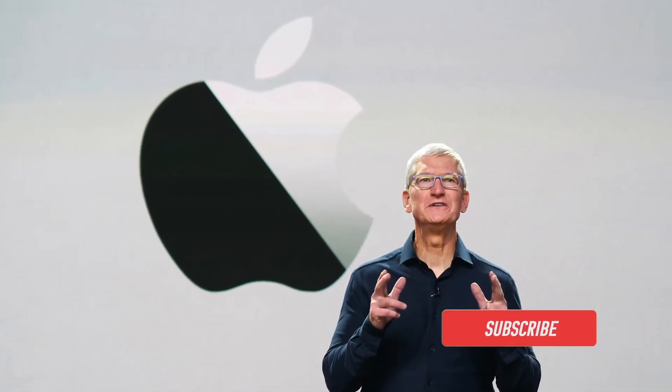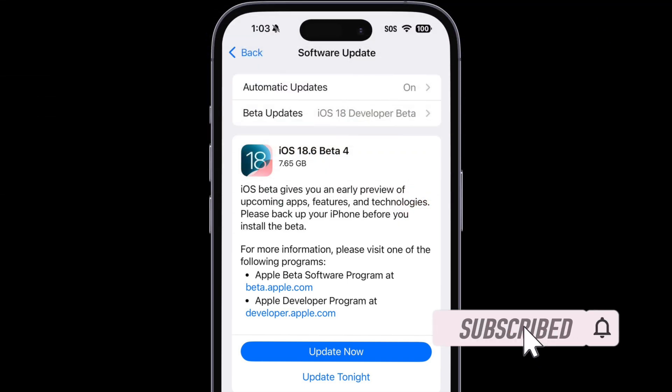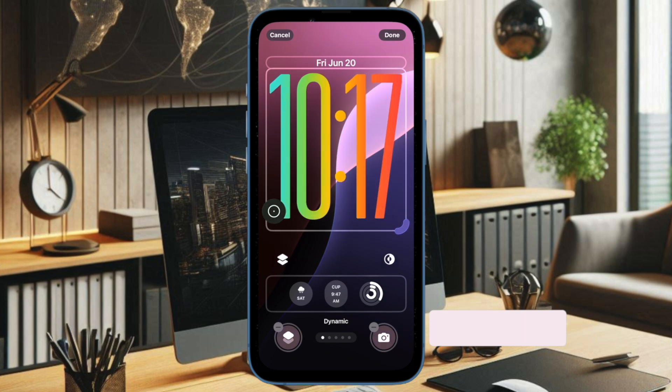Hey everyone, welcome back. Apple has rolled out the release candidate, aka RC, versions of iOS 18.6 and iPadOS 18.6 to developers and public beta testers.